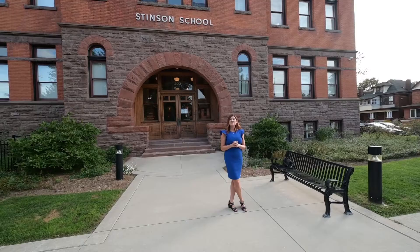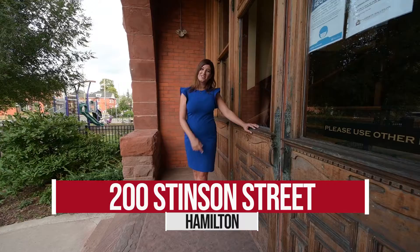Imagine over a hundred years ago horse-drawn carriages pulling up and dropping off children to the Stinson School. Welcome to one of my favorite buildings in the city, the Stinson Lofts. This beautiful conversion in 2013 has been an amazing addition to this neighborhood. Follow me inside and check out a little bit of Hamilton's history.